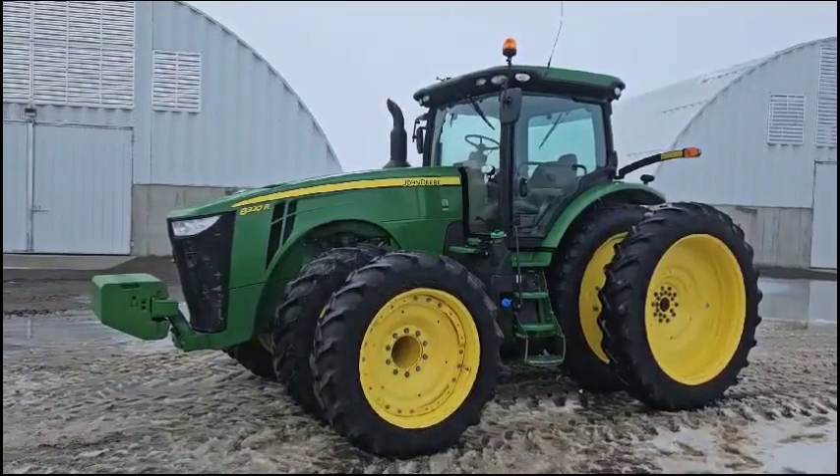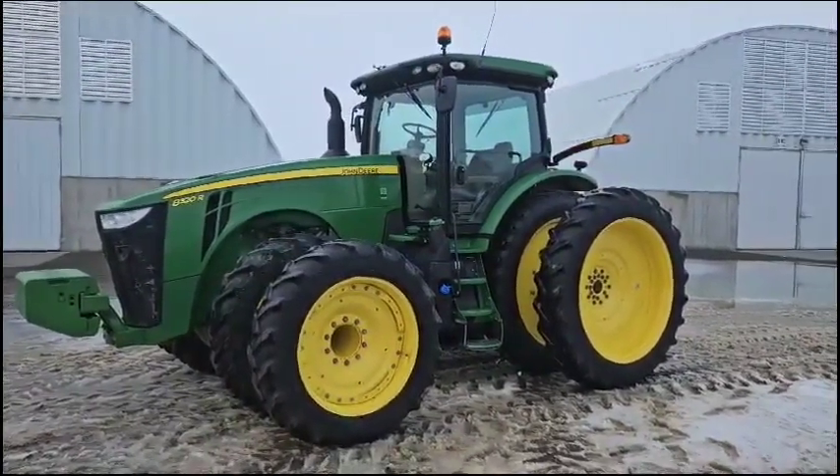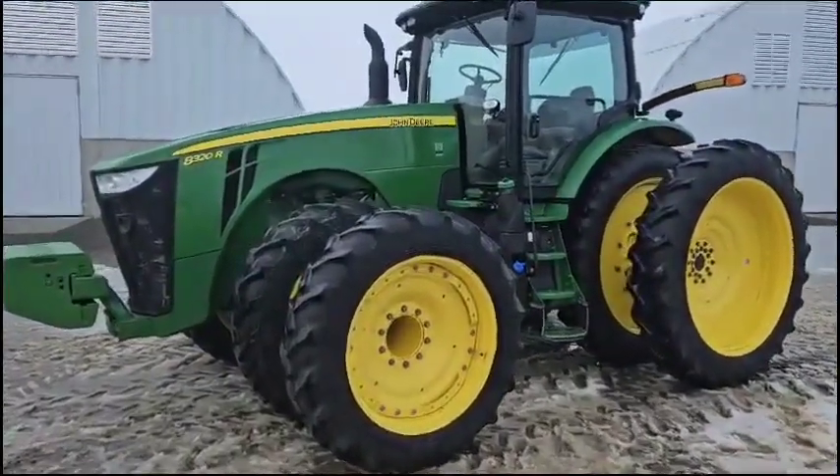Here's a 2019 John Deere 8320R. I believe this unit's got 8,800 hours on it. We're going to do a walk around here.